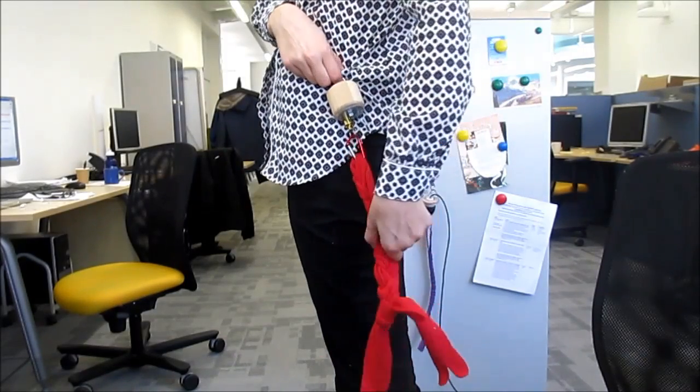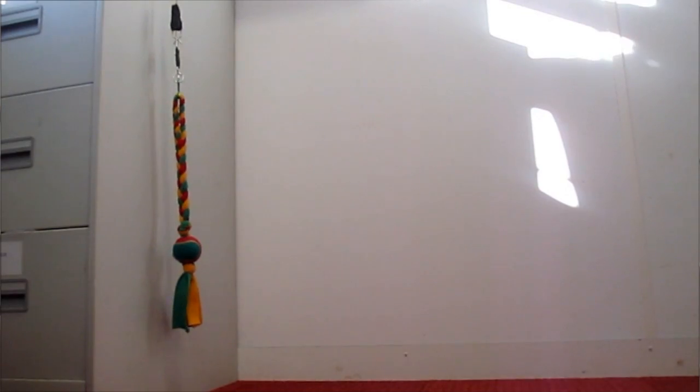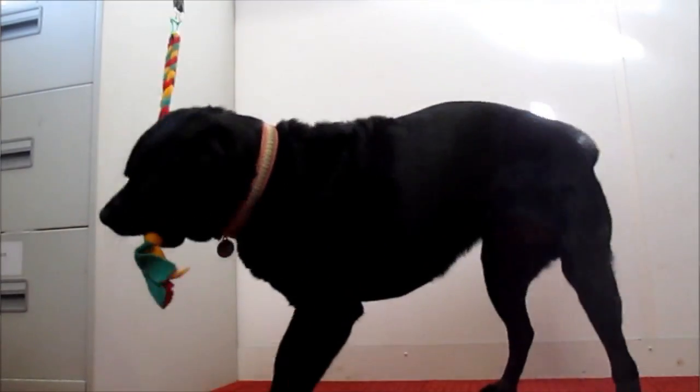We should also consider what a dog does naturally in order to make it easier for them. For example, dogs tend to manipulate things with their mouths rather than with their paws, and they use their nose a lot. So the interface of an alarm designed for an alert dog will be designed to allow the dog to grab it with his mouth.